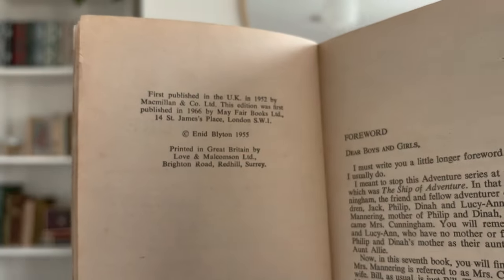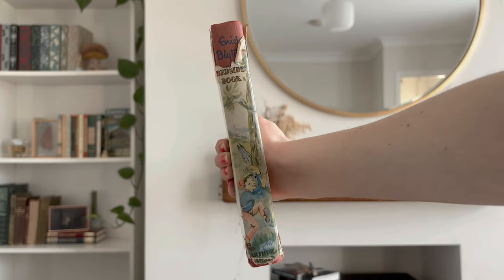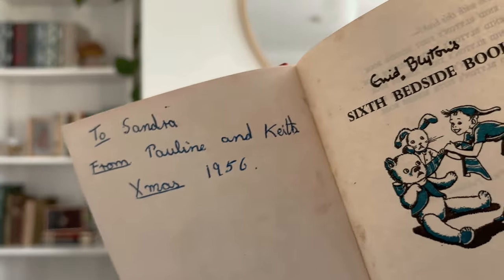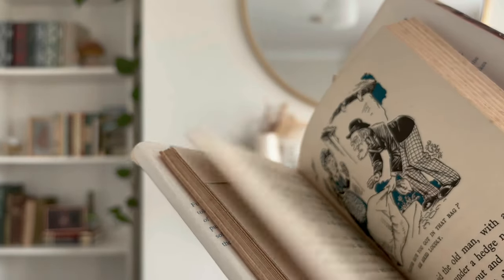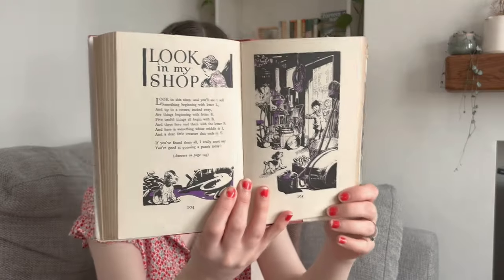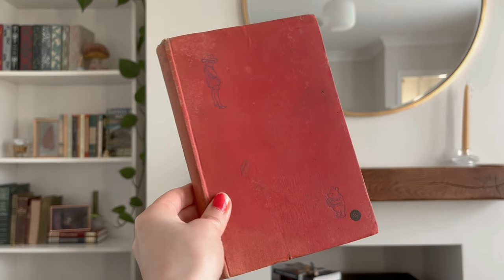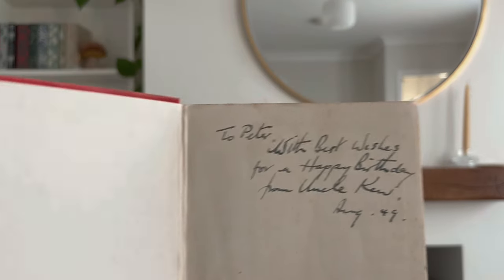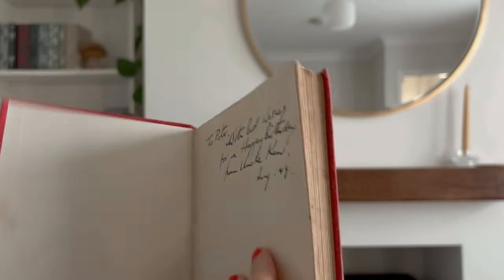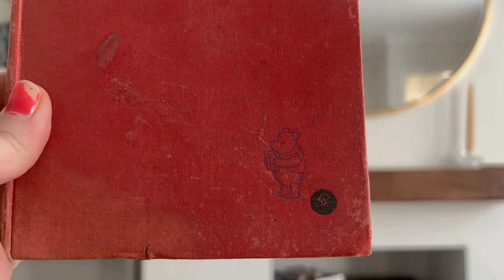The other one is Enid Blyton's Sixth Bedside Book — there must be multiple bedside books but this is the sixth one. This was a Christmas gift for someone in 1956, and it has illustrations in black and white with different colours added. It also has little puzzles in it. I also found this copy of The House at Pooh Corner — this was a birthday present from someone's uncle in August 1949, which I think makes it the oldest one I have here. It's illustrated and has little illustrations on the hardcover.